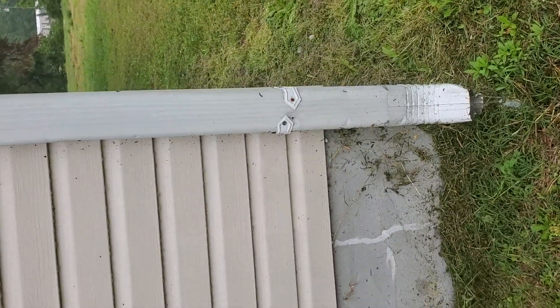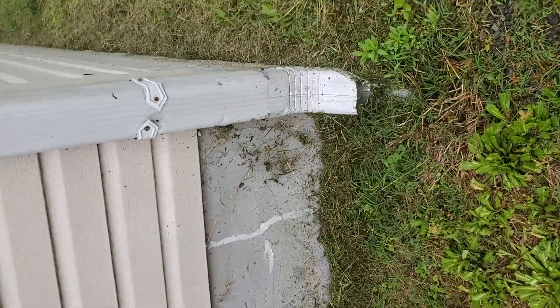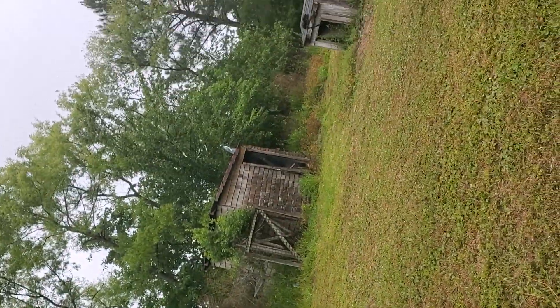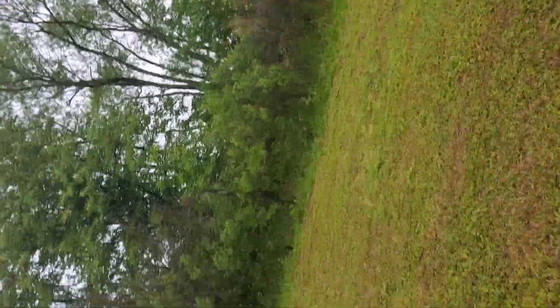I'm glad this happened while I was here. You can see there's not that much rain, but it's just entering right there. There's what I'm guessing is the neighboring property since there's a fence there, but I don't know that for a fact. I need to get property lines on this.